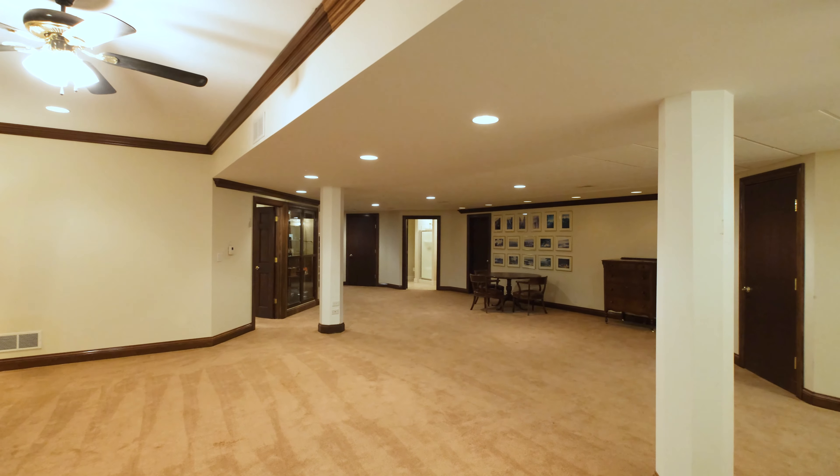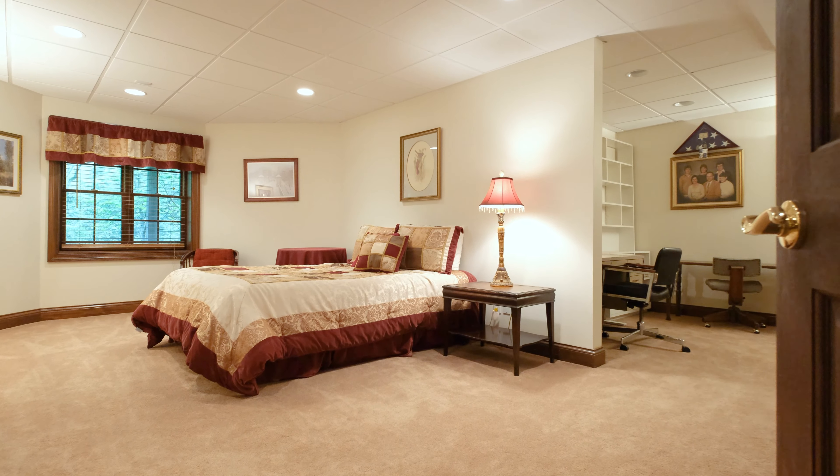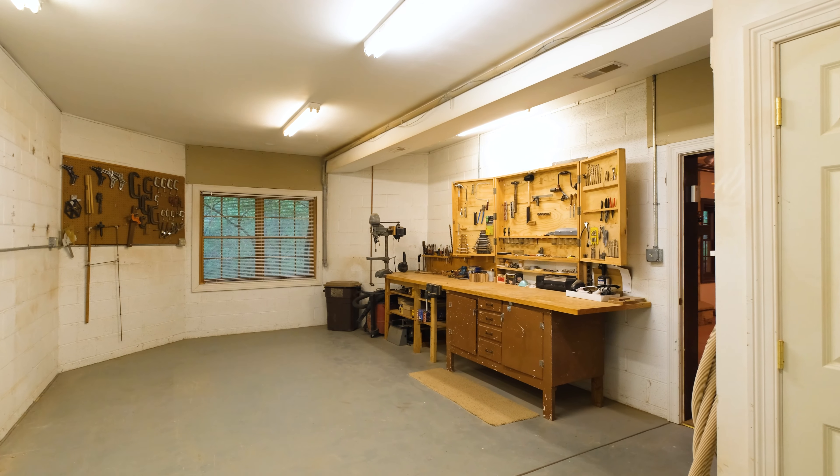The must-see lower level includes an oversized game room with fireplace and bedroom plus full bath, with plenty of space to create the perfect home gym, wine cellar, or craft room.